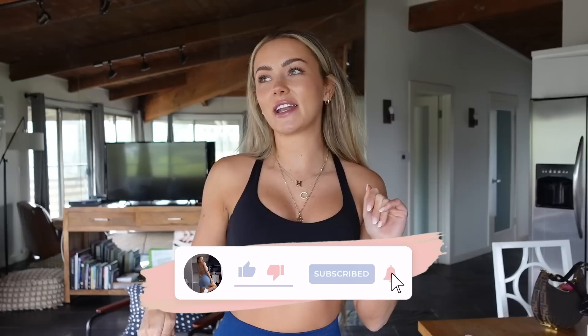Hi everyone, welcome back to my YouTube channel. My name is Holly, I make food and fitness content. I am bringing you guys a week's worth of workouts. I'm so excited for this video — I love a weekly vlog because it just means we get to spend every day together. I did one of these a while ago along with my marathon training series, and we are now five weeks out from the marathon.